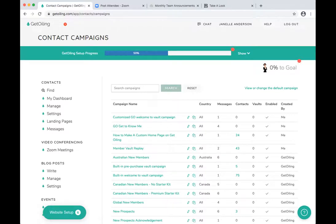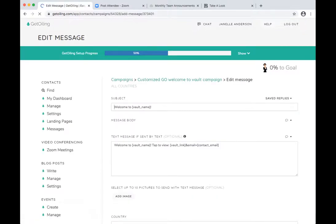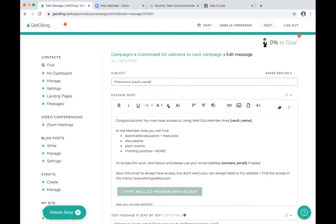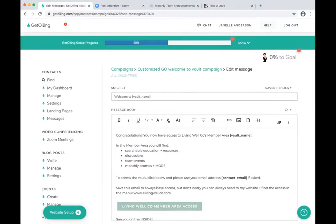You can hit the copy button on that campaign, name it, and customize it. I already did this one. Normally all it says is 'Congratulations, you now have access to vault name' and then the button to click. But now I know you can customize it. I took out the word 'vault' because people don't understand what that means. Instead it says: 'In the member area you will find searchable education and resources, discussions, team events, monthly promos, and more.'